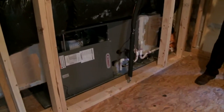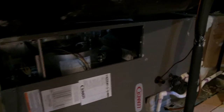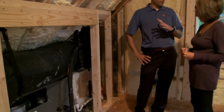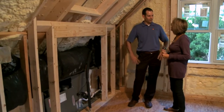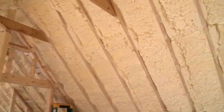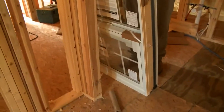A heat pump works basically the same as an air conditioner, but it has a reversing valve that pulls heat out of the outdoor air — even in winter, there's heat in the air. It's very efficient down to temperatures in the 30-degree range. When it gets much below that it can be a little more costly to run, but that's what makes it such a great system in the southern market.